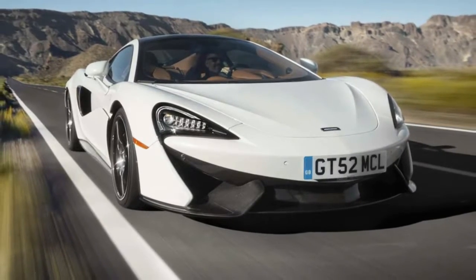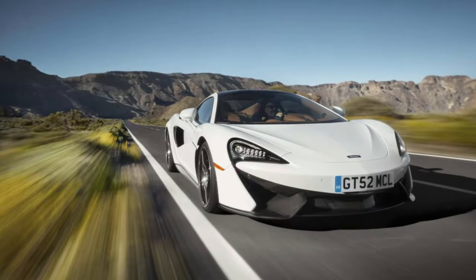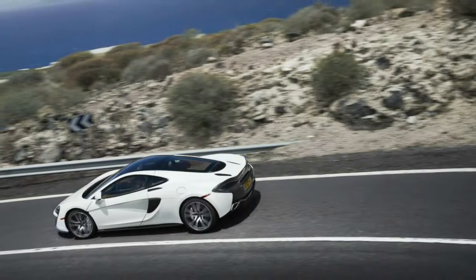Additionally, the 570 GT S-Handling Pack benefits from its sibling's steering and damper software. These changes see the suspension become 15% stiffer at the front and 10% stiffer at the rear, while the steering will become 2% quicker.